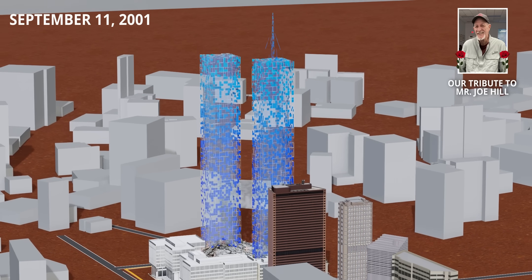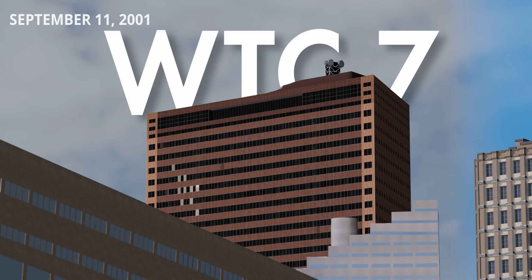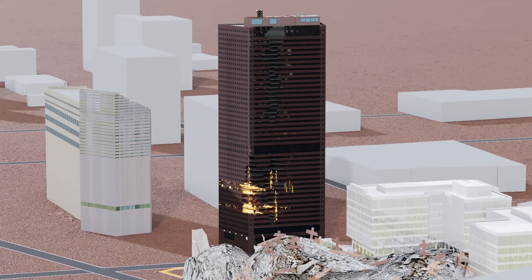On the evening of September 11, 2001, after the world witnessed the tragic collapse of the World Trade Centers, a nearby building mysteriously collapsed — the WTC-7. How did this almost perfect-looking building collapse?